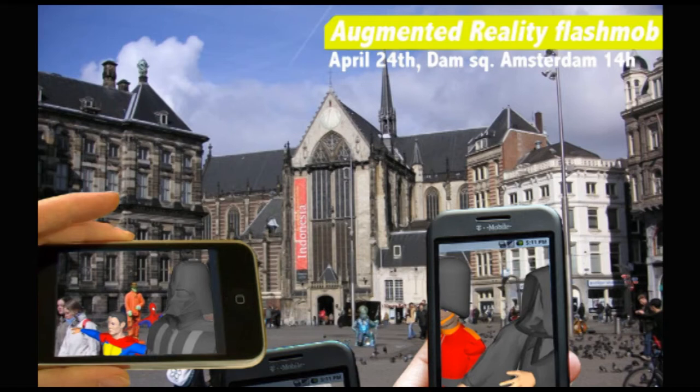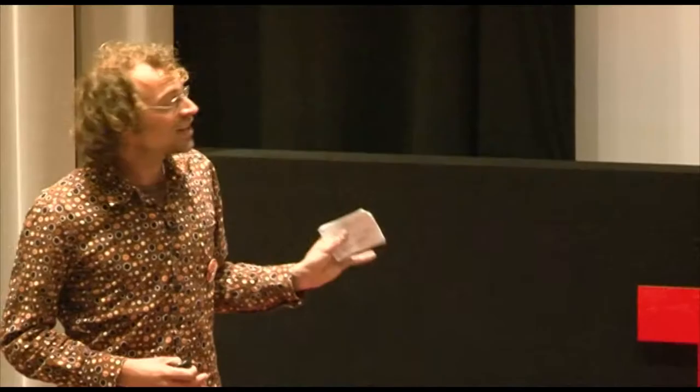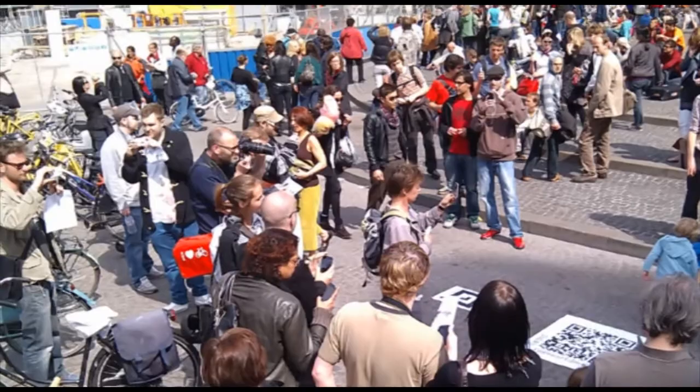It gets more interesting when the virtual world really has an influence on the physical world. This is what happened during the first worldwide augmented reality flash mob on the Dam Square in April last year. It happened right there in this empty space, but it really had people standing around it — so this virtual group of people made a real change in the physical world. There was actually a second flash mob going on around it. And this virtual reality is not static; it's cooperative — a sort of Web 2.0 in this 3D dimension.